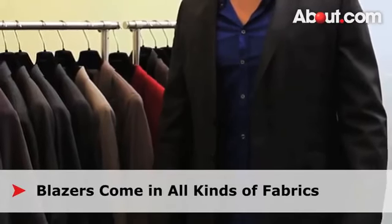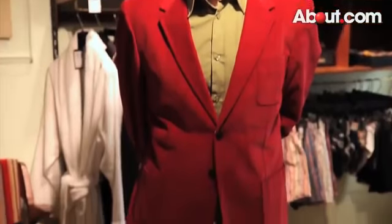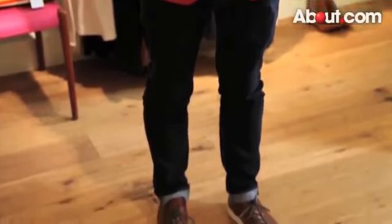Some classic fabrics are wool and cotton, allowing you to wear the blazer year round. Keep your eyes open for colors you might not have considered before, such as brown or red. Also consider textures such as the various kinds of wool or even corduroy.